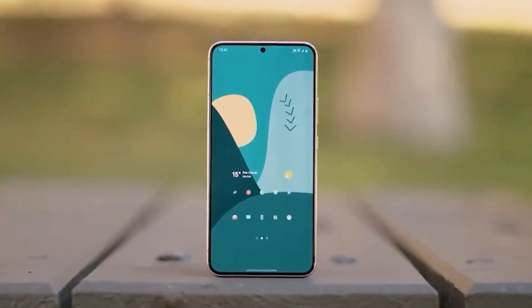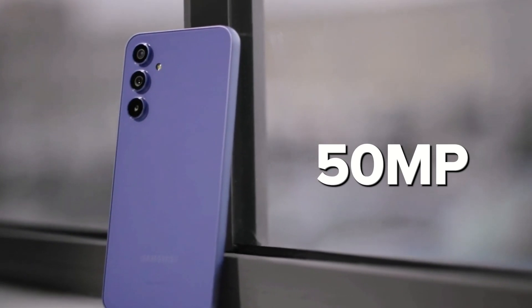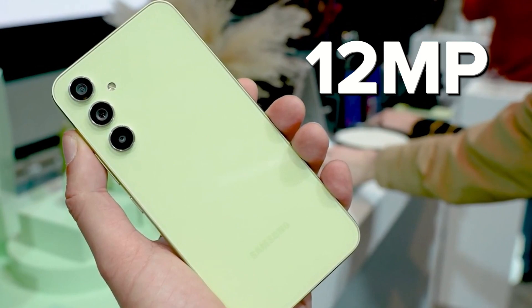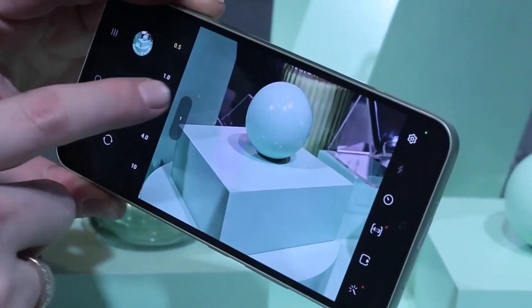In terms of camera specifications, the smartphone is equipped with a 10-megapixel selfie camera and a 50-megapixel primary rear camera. The rear camera setup also includes a 12-megapixel ultrawide camera and an 8-megapixel telephoto camera with 3x optical zoom.